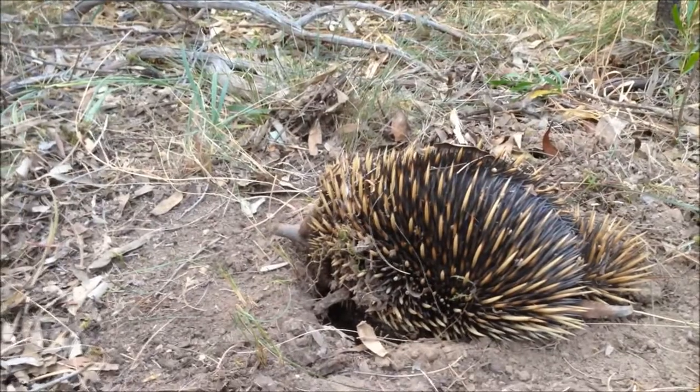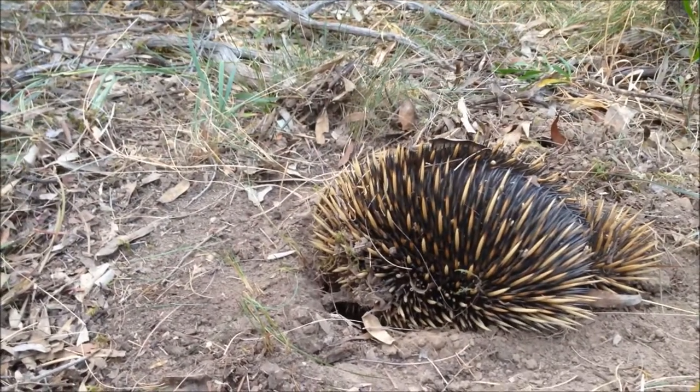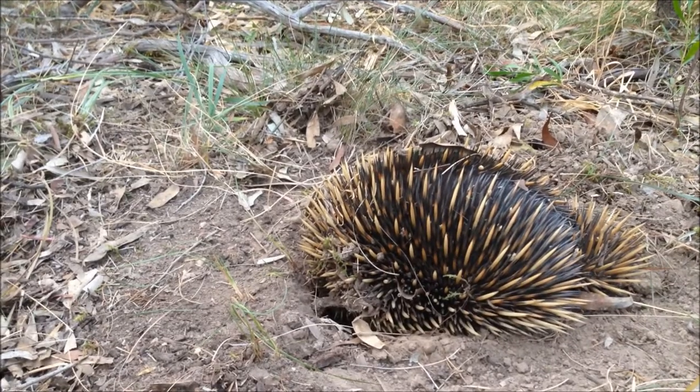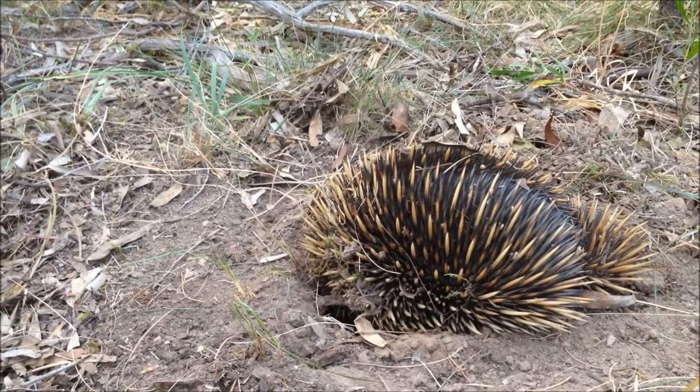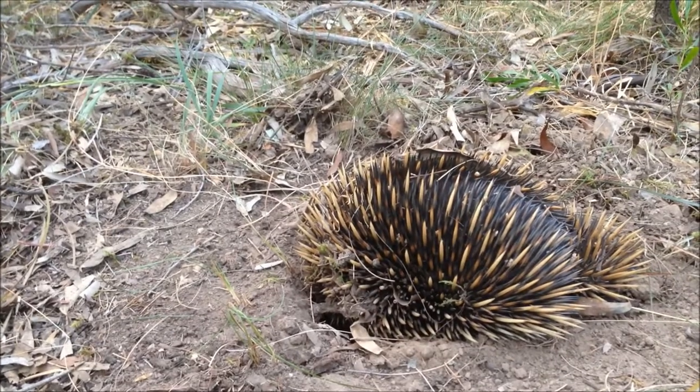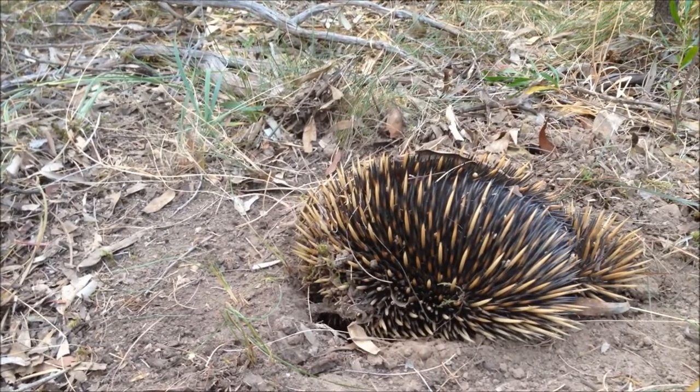The echidna, or spiny anteater, is a wonderful example of God's intelligent and wise design. This video features an echidna we came across in a favourite walking spot. They are quite rare in this area, so we were very privileged to see this one up close.